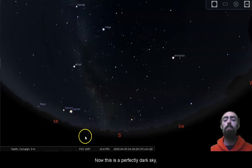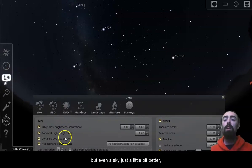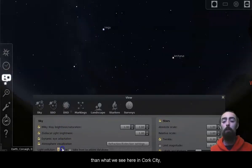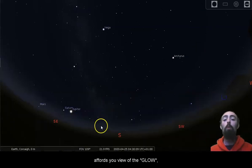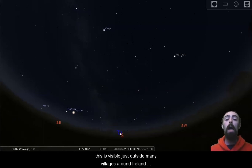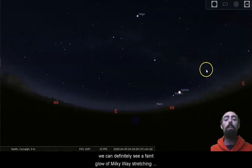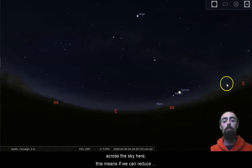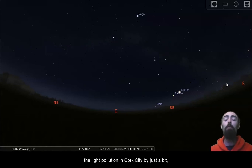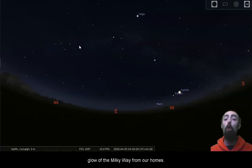Now this is a perfectly dark sky. Many of us would have to travel very far from our homes to see a sky like this one, but even a sky just a little bit better than what we see in Cork City affords you a view of the Plough. This is visible just outside many villages around Ireland, and this is very promising. We can definitely see a faint glow of the Milky Way stretching across the sky. This means if we can reduce the light pollution in Cork City by just a bit, we'll be able to see the glow of the Milky Way from our homes.